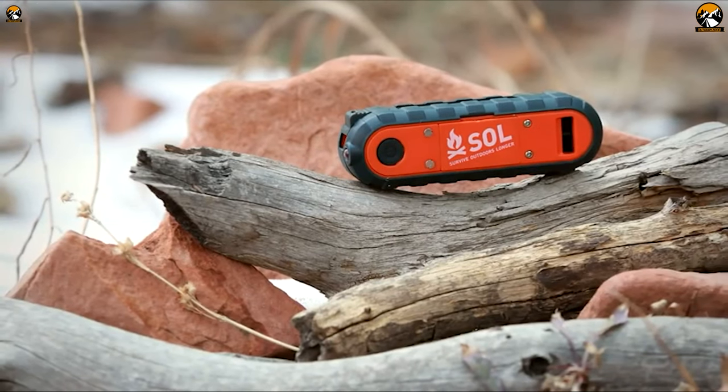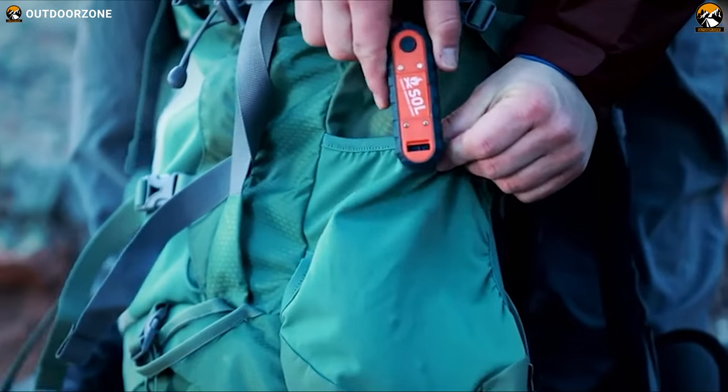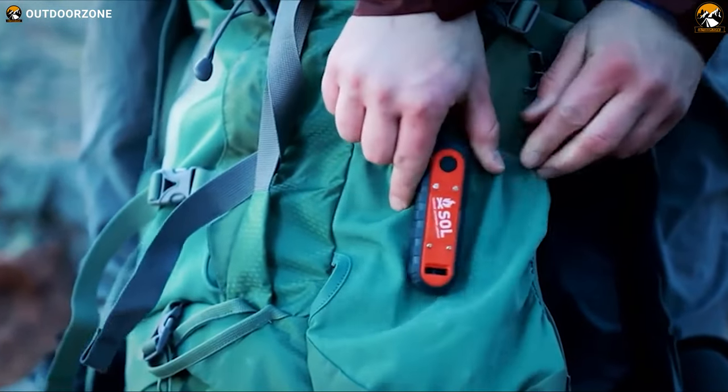The SOL Phoenix is not just a tool — it's your survival kit, your hope for rescue, and your companion in the most challenging of circumstances.